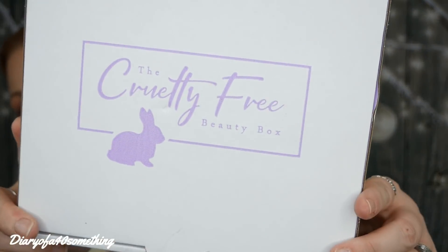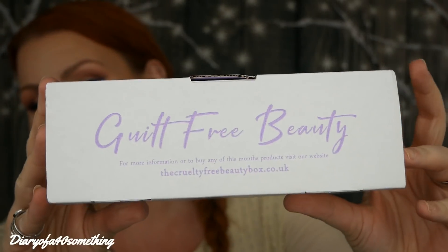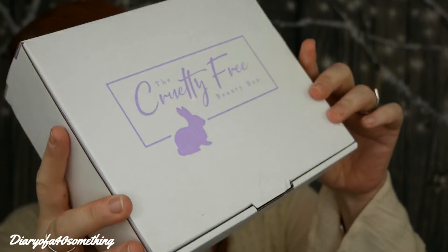Hi, welcome back to my channel. I've got another unboxing video for you and this time it is the Cruelty Free Beauty Box. So this is what it looks like — gorgeous little box. If you're new to this box I'll give you a quick look at what it's all about, but as always if you just want to see the content, I will add a timestamp down below so you're free to click forward.